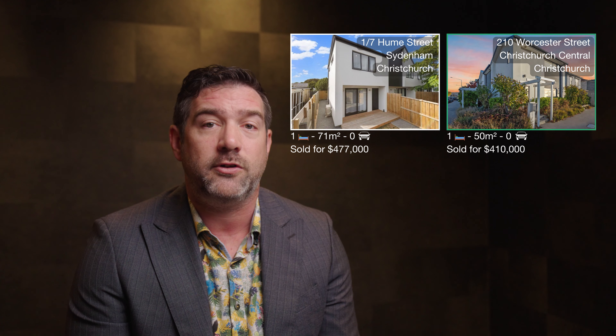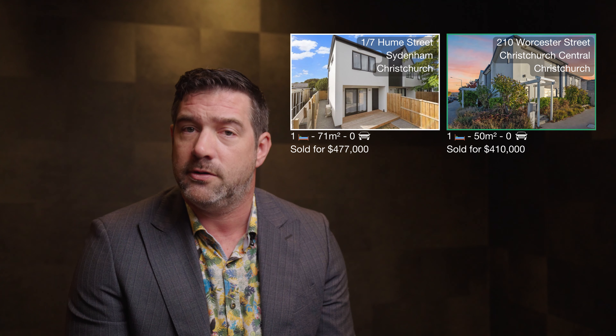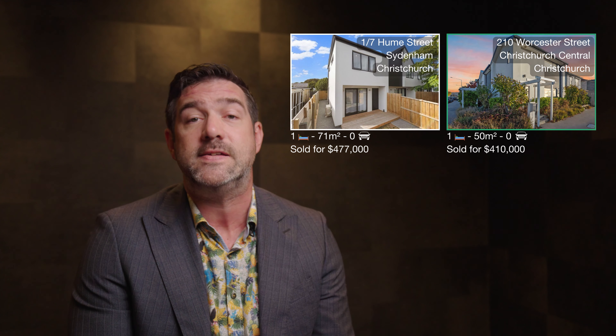Our next comparable property on Hume Street is one bedroom, 71 square metres, over two levels, and no car park. It sold for $477,000.